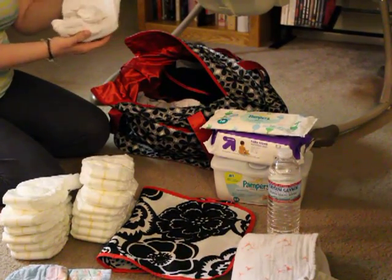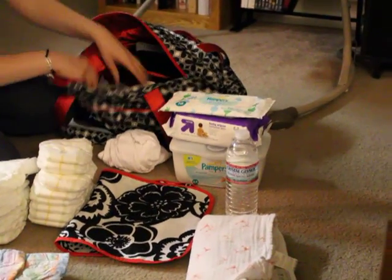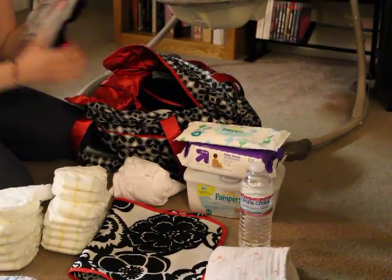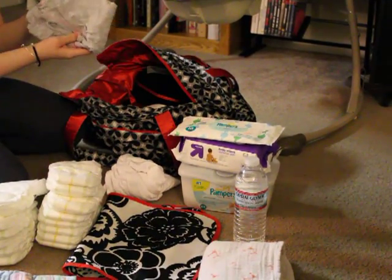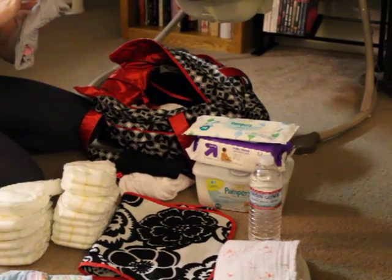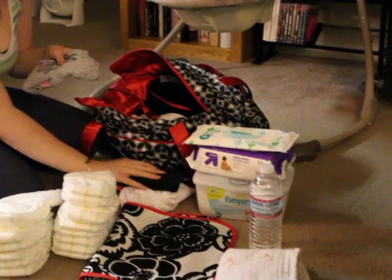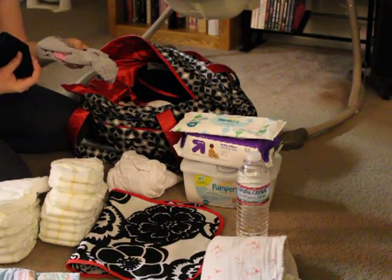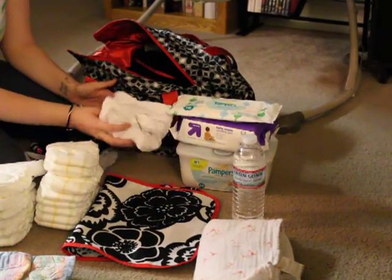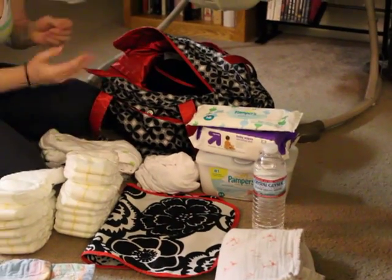How many wipes do you need? You never know! I have a jacket, a pair of pants — though these are actually the wrong size, they're 9-month size, so I need to switch those out. But I have a onesie, pants, a jacket, and a short sleeve onesie, and a sleeper, which all don't fit her currently.